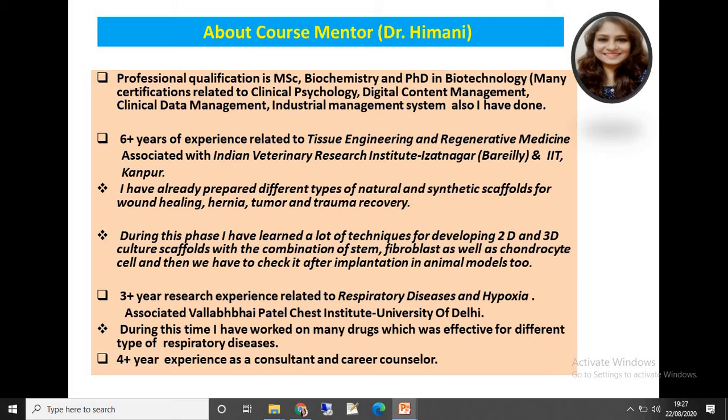During this phase I was associated with the Indian Veterinary Research Institute, Izatnagar, and IIT. I have already prepared different types of natural and synthetic scaffolds for bone healing, hernia, tumor, and trauma recovery. I have learned many techniques for developing 2D and 3D culture scaffolds with combinations of stem cells, fibroblasts, and chondrocyte cells, and we checked results after implantation in animal models.